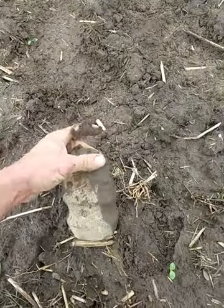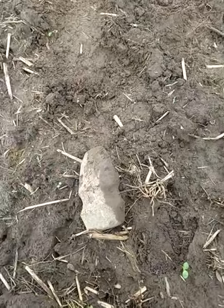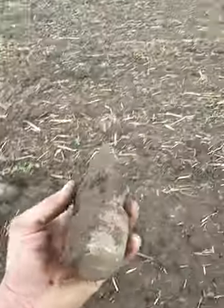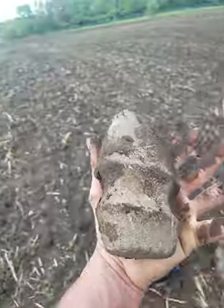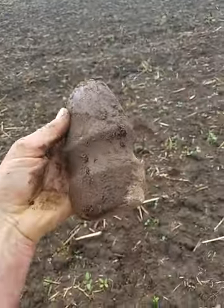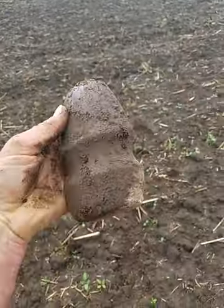Oh my god. A little chip in the front, but man, almost completely perfect. Jesus, Jesse. Now you know I was yelling. Well I think he had reason to be hooping and hollering, y'all. My my my my. Good lord. That's what it is all about — ancient history, y'all.